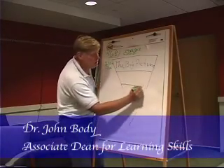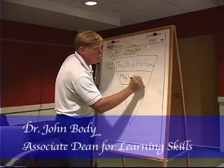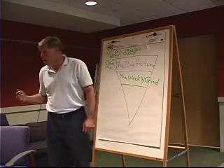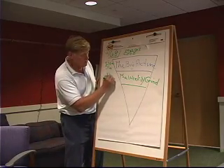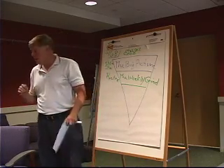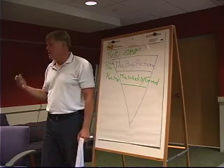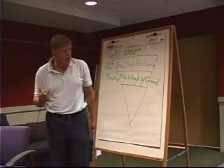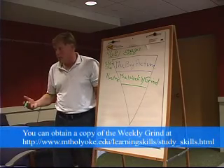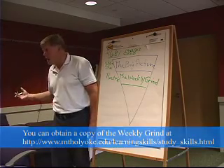The next step is the weekly grind, and the weekly grind has to do with routine. The weekly grind really helps you to take a look at your routine. It helps you to figure out: what am I going to do on Monday? How am I going to get through Tuesday, Wednesday, Thursday, Friday, the weekend?